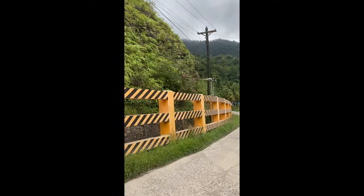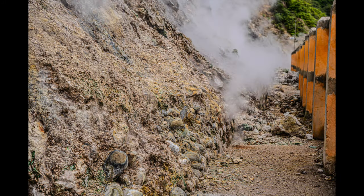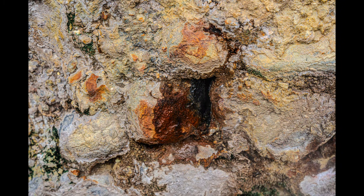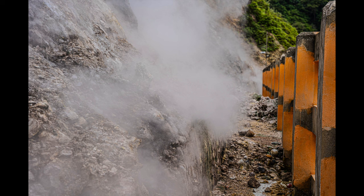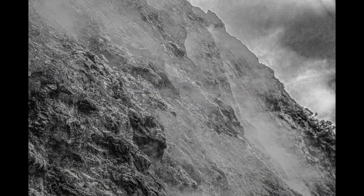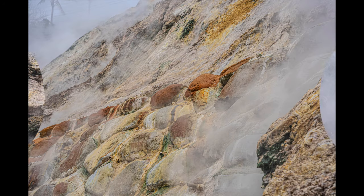The Negros geothermal steam vents not only showcase nature's grandeur, but also highlight the importance of sustainable energy solutions. By utilizing geothermal power, we can reduce our reliance on fossil fuels and decrease our impact on the environment, paving the way for a greener future.